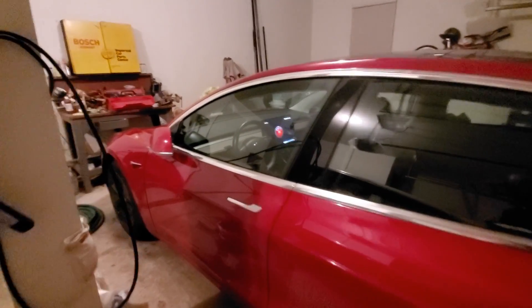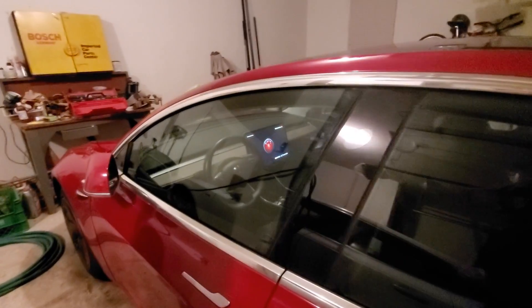I've activated Sentry Mode again. I think it was slamming right around here that seemed to set it off — let's try it.